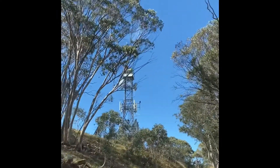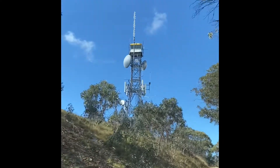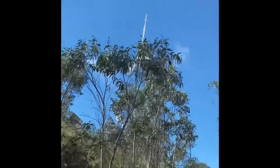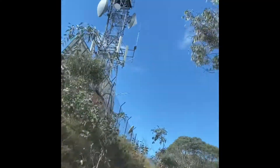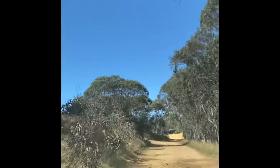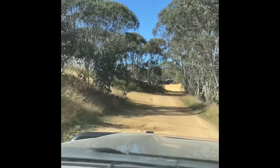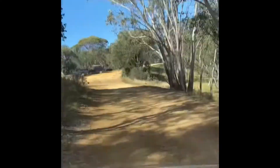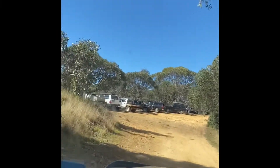Here we are just pulling up — there's the new fire tower with its repeater station at the top of the mountain here, just around this next bend. You can see those cars — that's the actual hut just there, with a bit of a car park. We're going to pull up here and then get back on the road again.